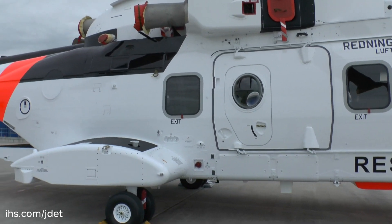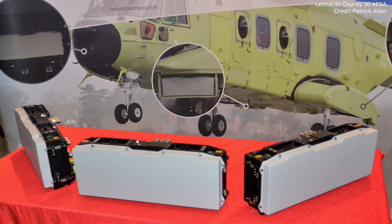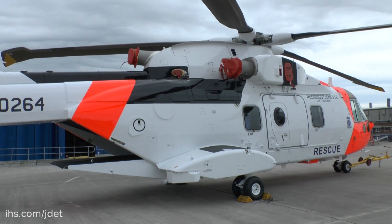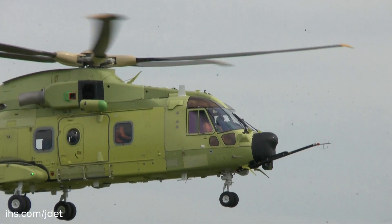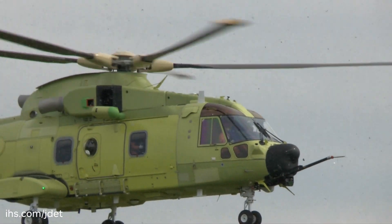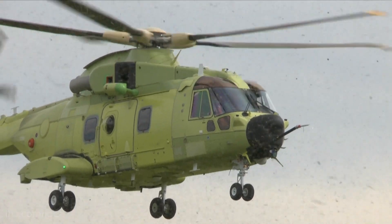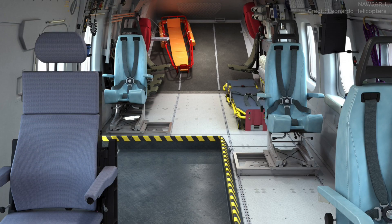The aircraft is also the first to be equipped with the Leonardo Finmeccanica Osprey 30 AESA radar, based around a flat panel antenna design. It is also equipped with the FLIR Systems Star Sapphire 380 High Definition Electro-Optical System, Smith-Myers Red Streak Mobile Telephone Location System, Laser Obstacle Avoidance System, and the Obstacle Proximity LiDAR System, which provides warnings of wires and other obstacles, plus a full icing protection system.